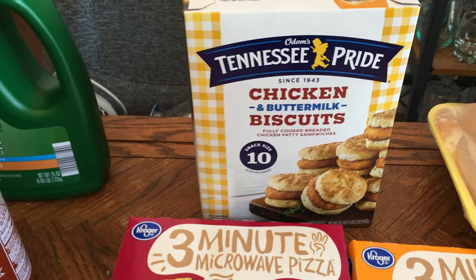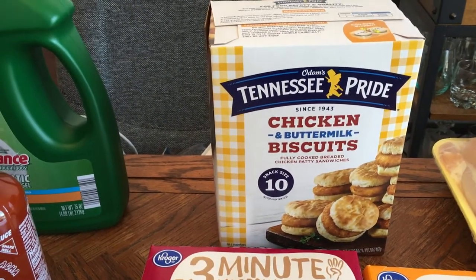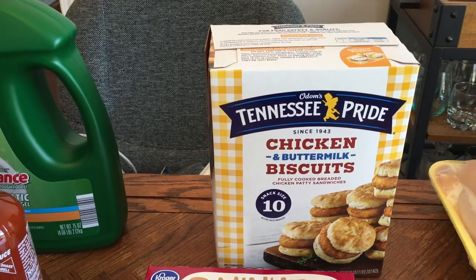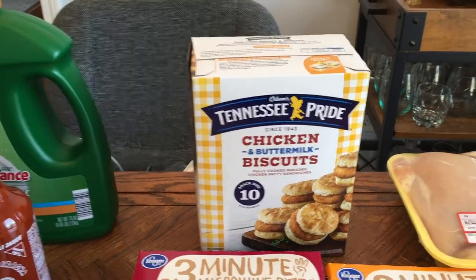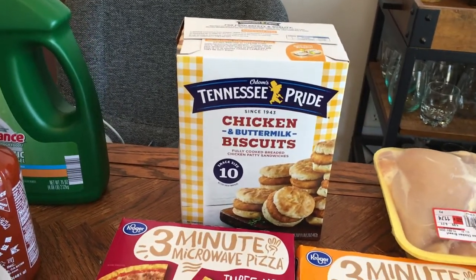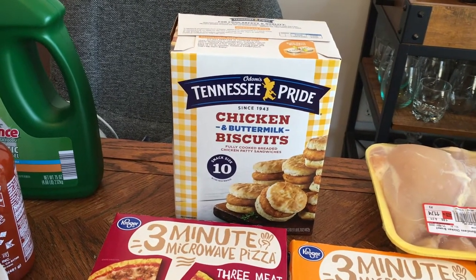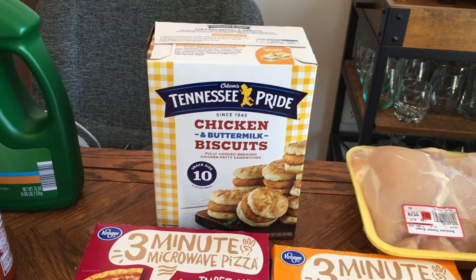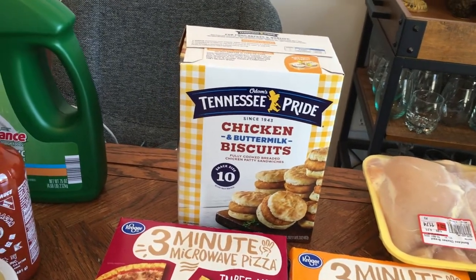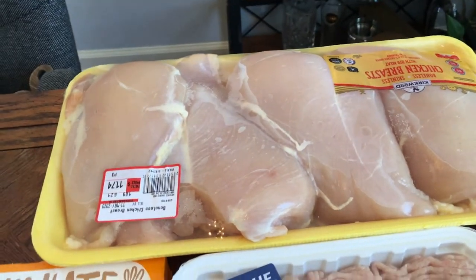Some chicken and buttermilk biscuits — I get these a lot, my family really likes them. They're very tiny, but we normally try to have fruit with breakfast too, so two of these little biscuits and some fruit is really enough for my son. He's welcome to eat more of course. I prefer the bag versions, the bigger bulk ones, but they didn't have any because when people finally go to the store, they buy in bulk.